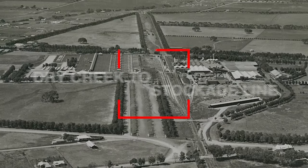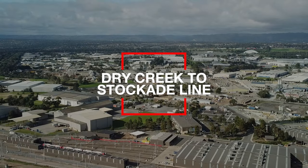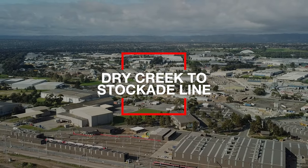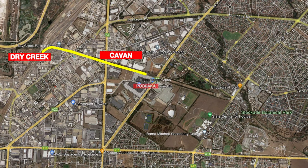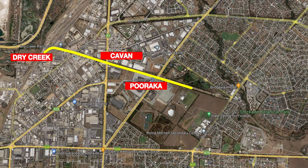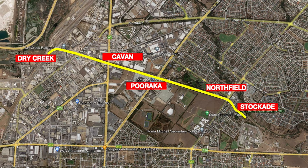We're going to take you for a walk along the line from Dry Creek to the stockade quarry here and try and show you a bit of what remains of the line in 2022. The Dry Creek Line branches off the main line at Dry Creek and passes through Cavern and Paraka and a bunch of sidings before making its way to Northfield, crossing Brian's Road to Stockade and the quarries beyond.